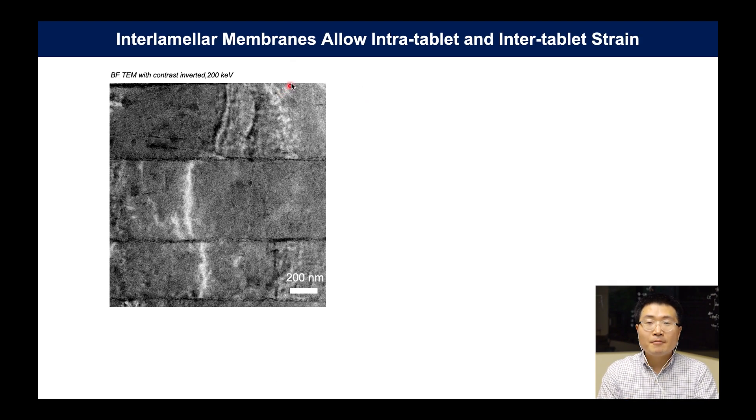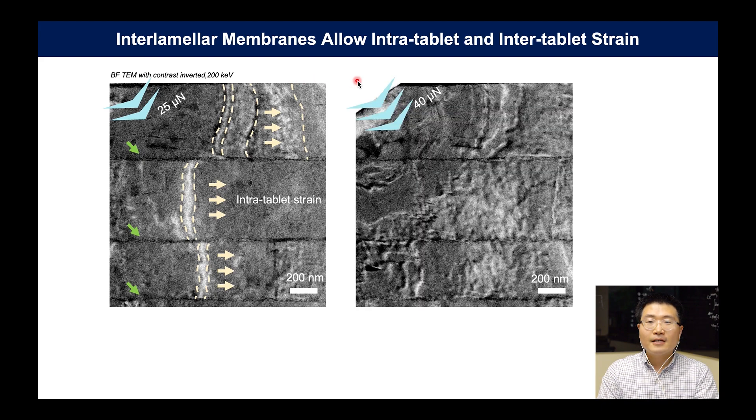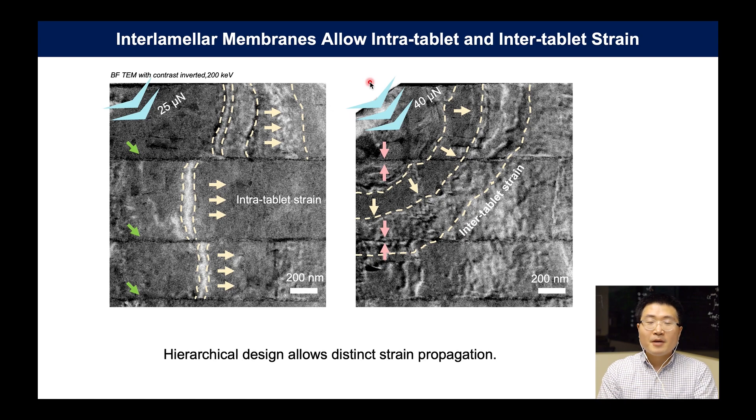Let's see how strain behaves differently before and after locking. When we compress the specimen at low stress, strain contours propagate within the tablets from left to right. That's because the shearing of the interlamellar membrane prevents longitudinal propagation to neighboring tablets. However, as compression increases at the transition point, tablets interlock and strain contours change their structure — they now propagate between the tablets radially. All of this behavior is distinct from normal bulk material behavior.